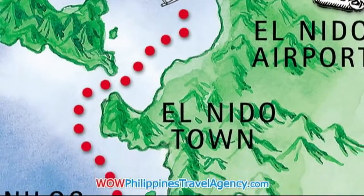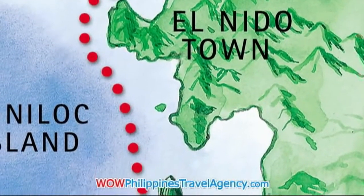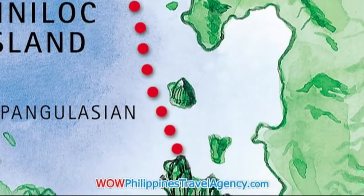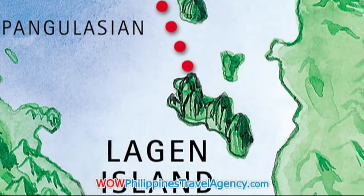The quickest route to El Nido is to fly direct from Manila into the El Nido airport. Once you arrive at the airport, the staff there will transfer you to their motorized outriggered boat that will take you on a 50-minute ride to the resort.